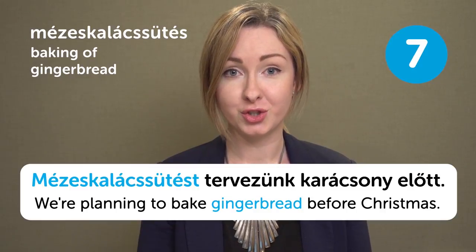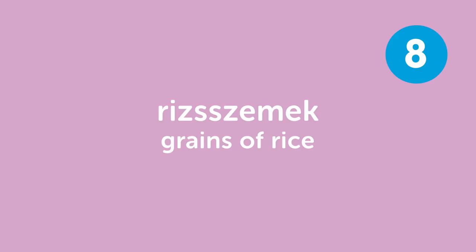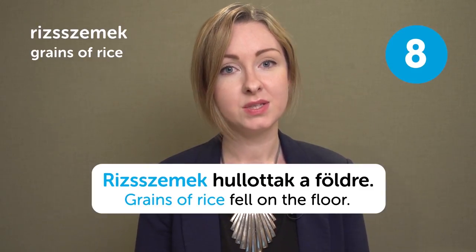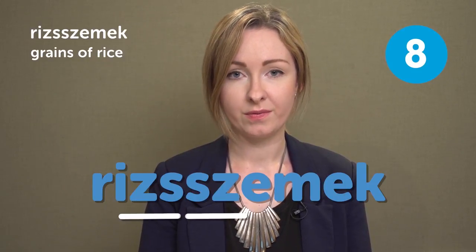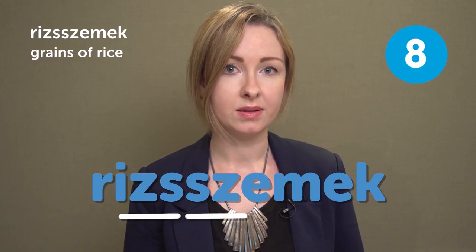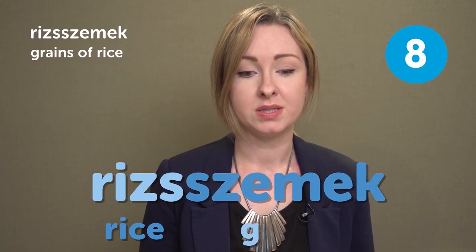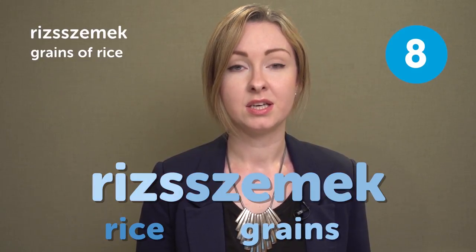Mézes kalácsütés means 'Baking of gingerbread.' Mézes kalácsütést tervezünk karácsony előtt — We are planning to bake gingerbread before Christmas. Risszemek means 'Grains of rice.' Risszemek hullottak a földre — Grains of rice fell on the floor. This word is difficult because it contains two digraphs attached to each other: 'rizs' meaning rice, and 'szemek' meaning grains, making 'risszemek.'